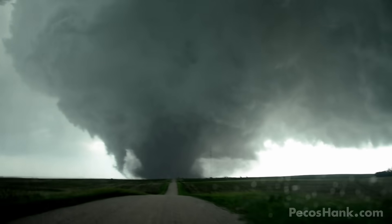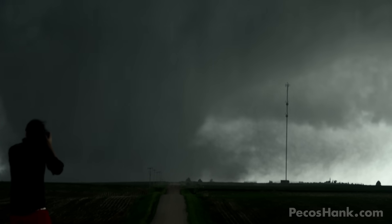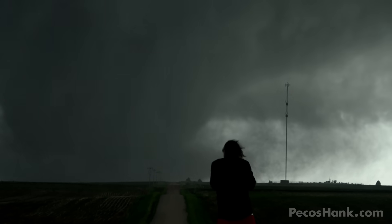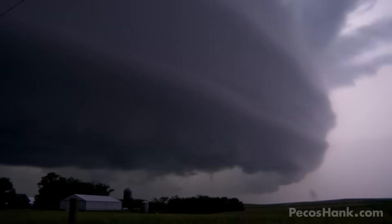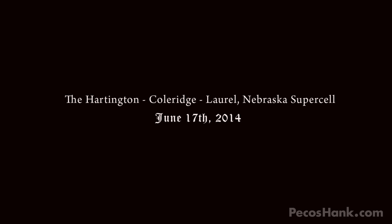The slow cell motion and good road network provided rare opportunity to photo document, as well as ample time to just bask in the mayhem. At one point after dark there were two tornadoes on the ground under a dramatic wind-sculpted base, and later the storm would go on to produce its grand finale spectacle that to me was indescribable.